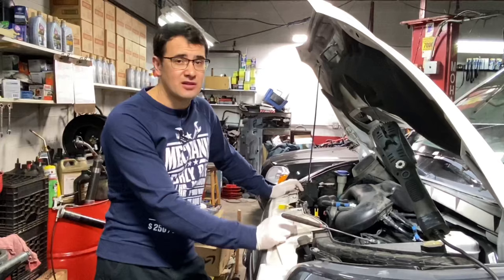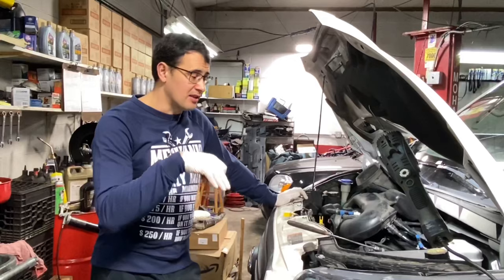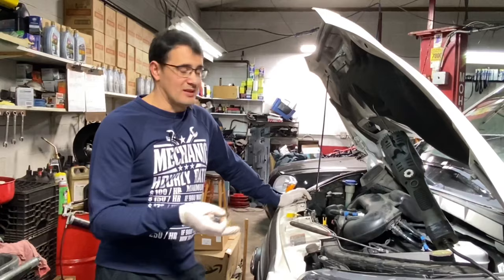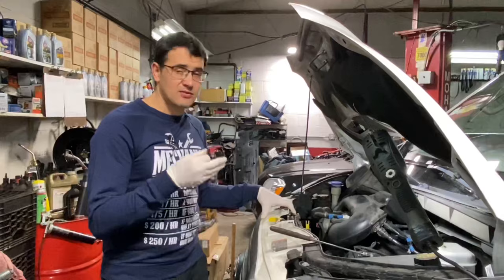These bolts screw into nuts that are welded inside the plastic valve cover. As soon as you try to unscrew them, you're going to break those nuts. The only solution is to replace the entire valve cover, or do what we do — use a large metal piece to hold all three coils together. There's no other way to fix this problem.